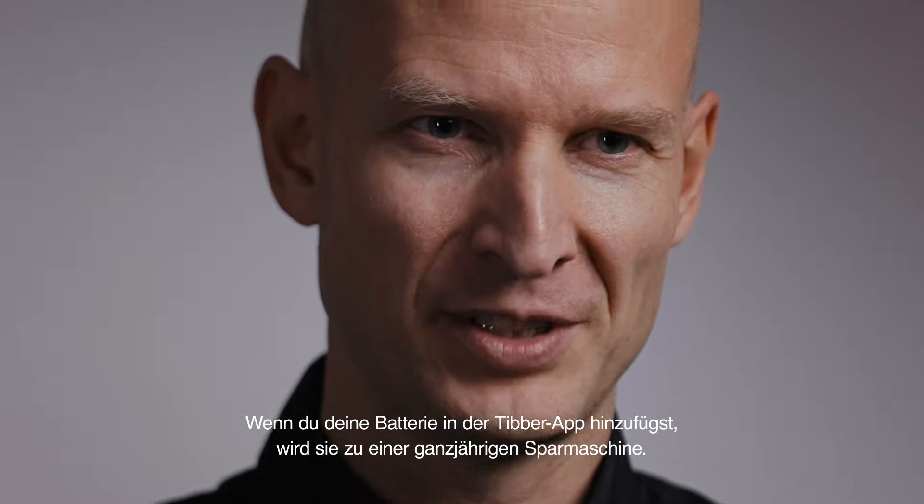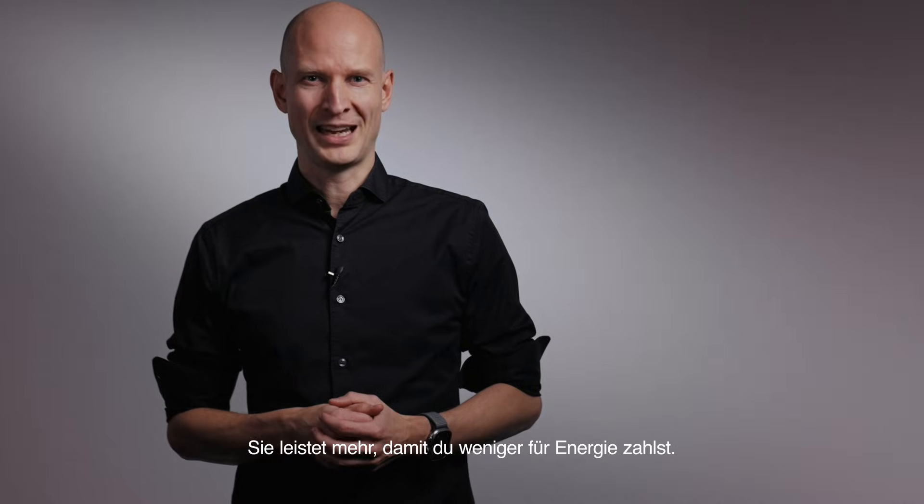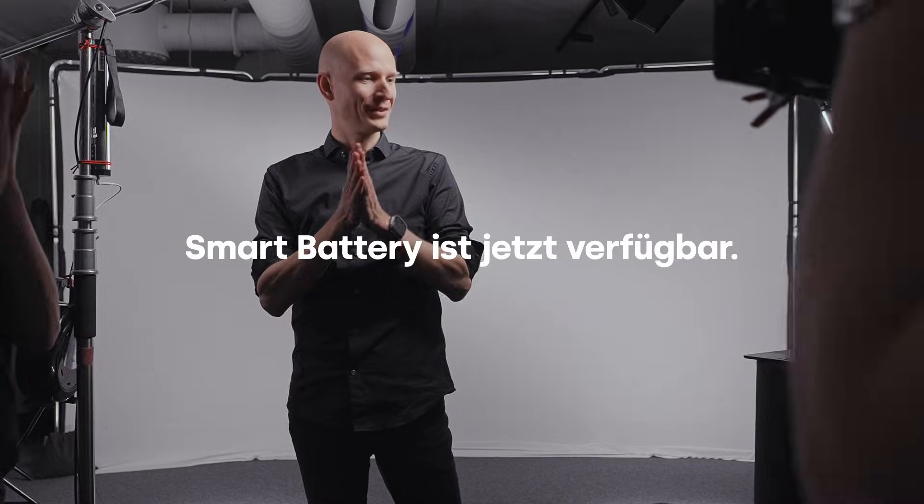By adding your battery into the Tibber app, it becomes a year-round savings machine — making it do more so you pay less for energy.